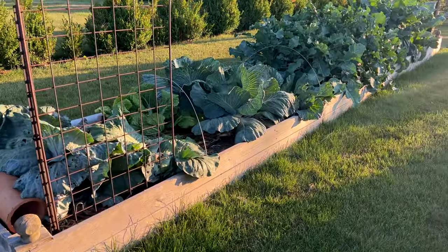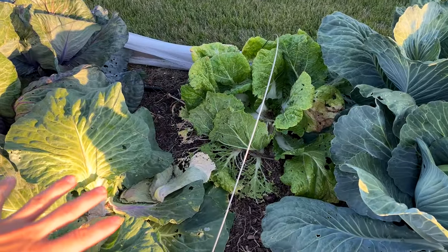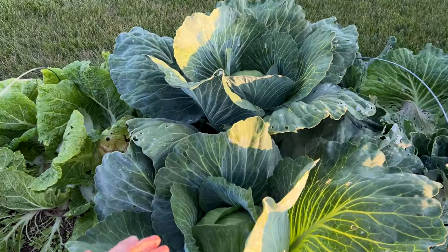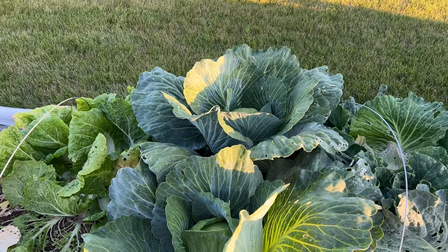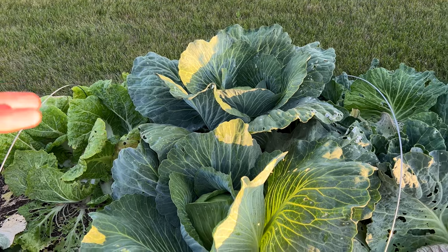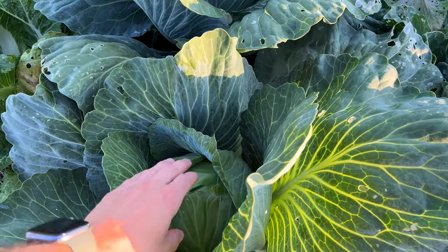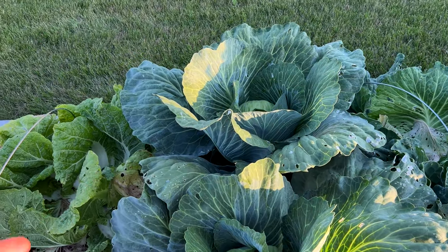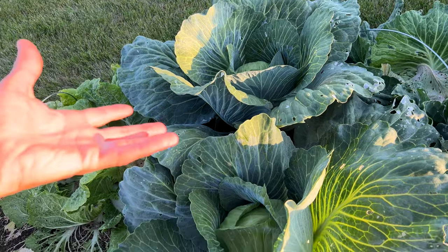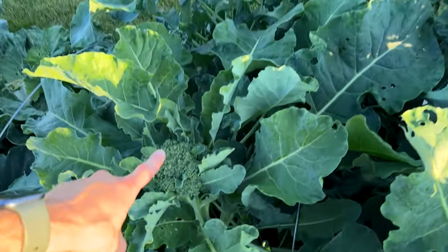Same with blossom end rot — I'm not dealing with that this year but it's usually thought to be a calcium deficiency or an inadequate ability to uptake calcium from the soil, often tied to irregular watering. Behind the tomatoes — and I do rotate each bed each year — we have cabbage. I've been harvesting and there are some empty spots already. This is Green Acre variety, I believe. I had row covers on it until things got too big, then switched to either Spinosad or neem oil, and look how beautiful they are.